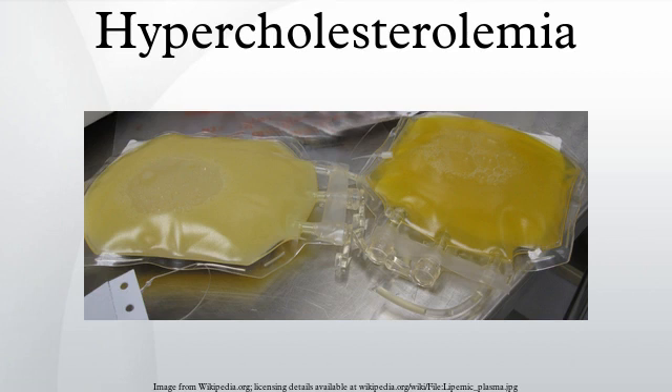Hypercholesterolemia is the presence of high levels of cholesterol in the blood. It is a form of hyperlipidemia and hyperlipoproteinemia.